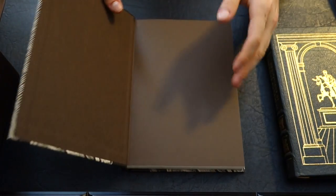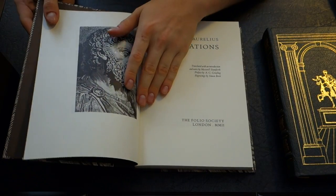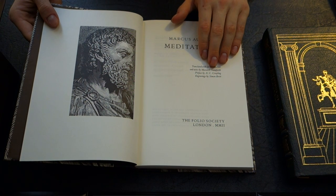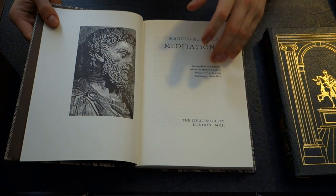Now, if we open it up, we'll see the brown endpapers, but we're really interested in who's the translator of this. It says: translated with an introduction and notes by Maxwell Stanforth, and then you've got the preface and the engravings and such.